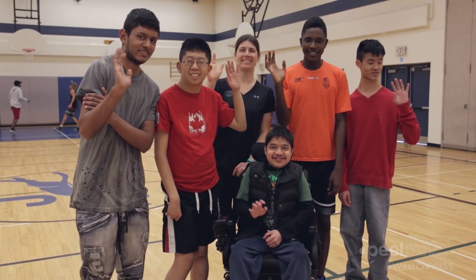At West Credit, you can expect a warm welcome, a smile, a chance to learn, a safe place to take risks, positive connections, someone who listens and helps, and caring adults who believe in you and inspire hope.